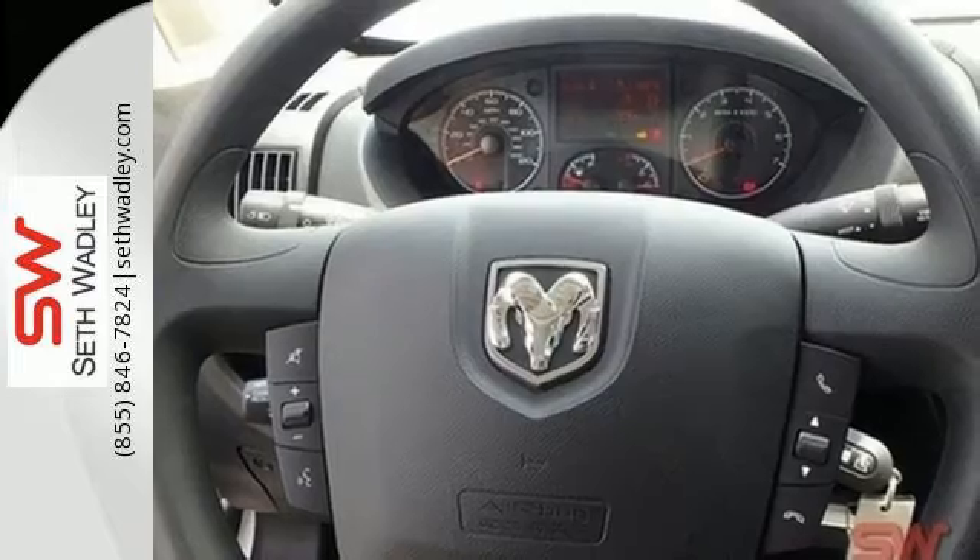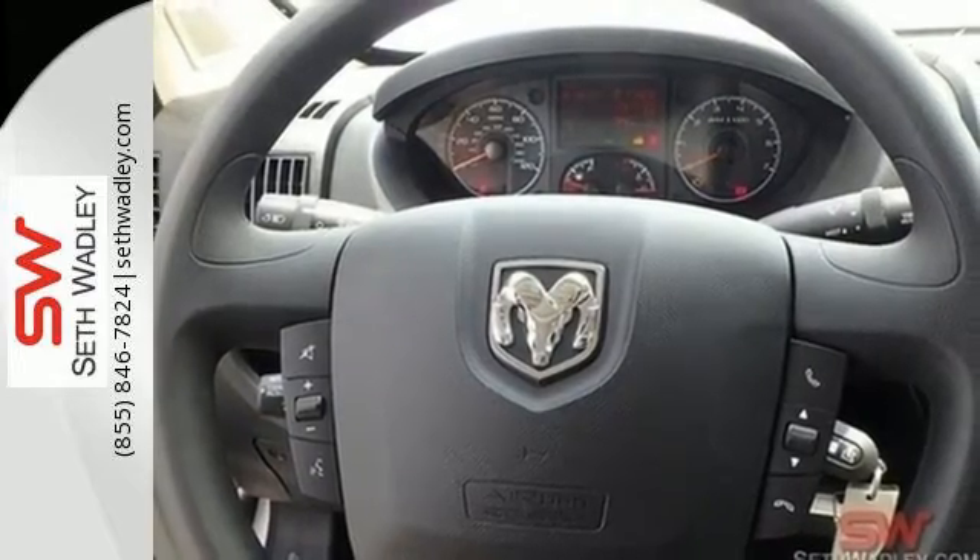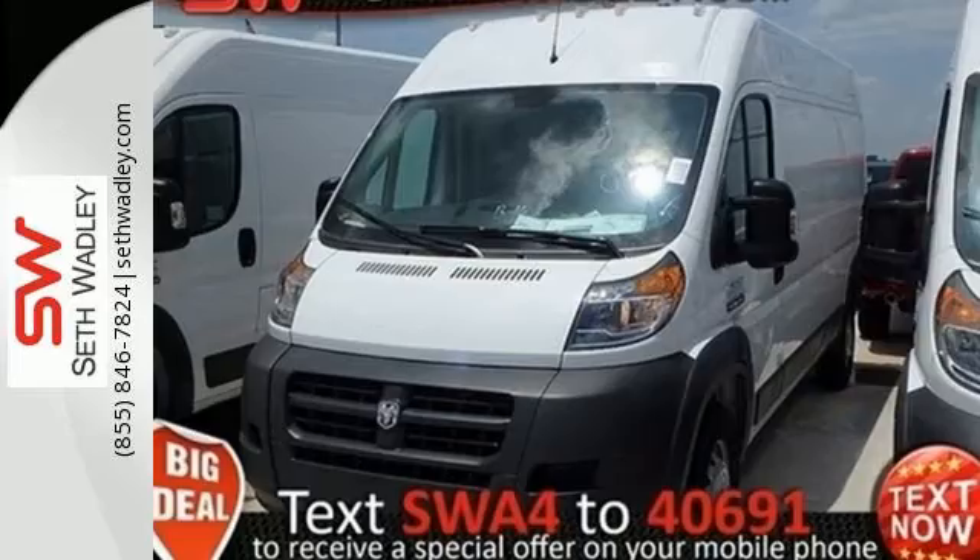When it comes to heavy lifting, one has out-evolved the others. This ProMaster — check it out today.